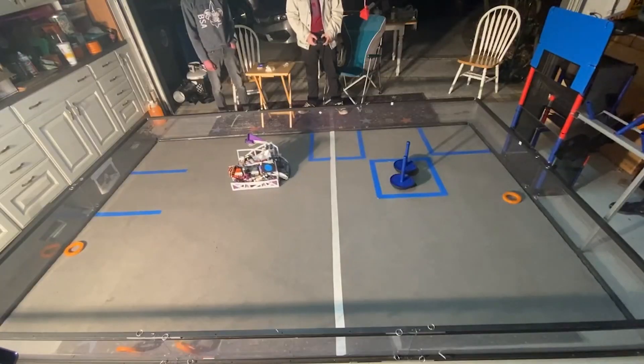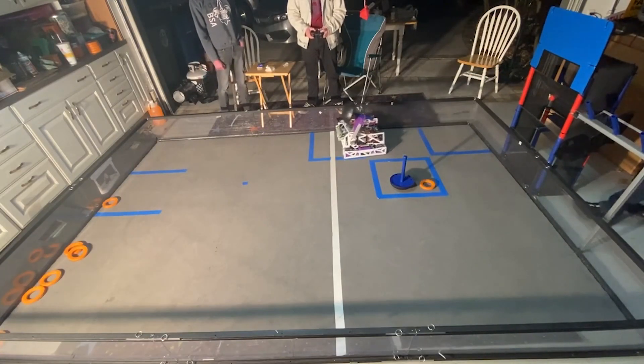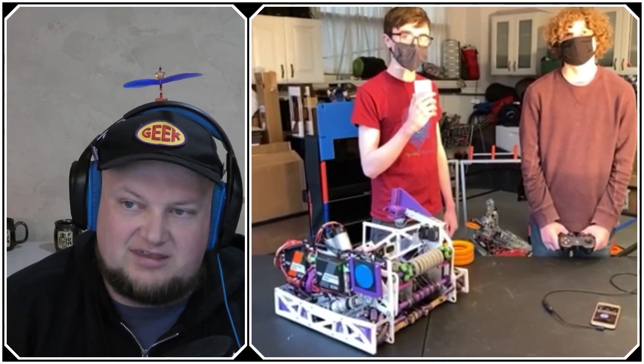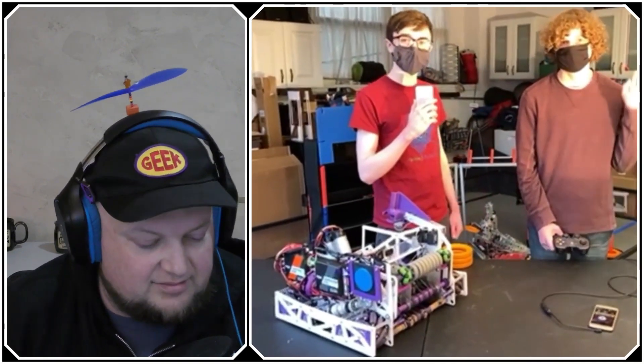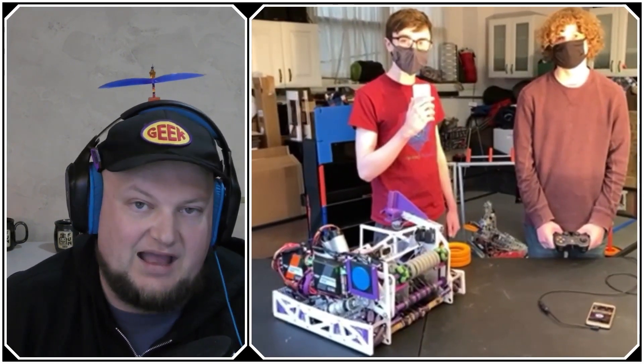This team has done several league meets this year including some fantastic performances. They won a Design Award at State and also taken a Think Award as well. Today I'm here with both Jameson and Alex and we're going to be looking more into their robot, including some of their mechanical features, what they're doing with TensorFlow, all this and more coming up on Behind the Bot.